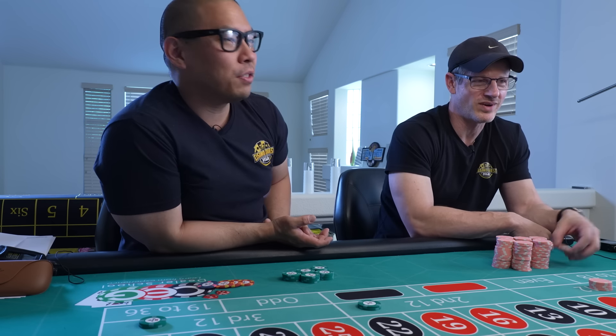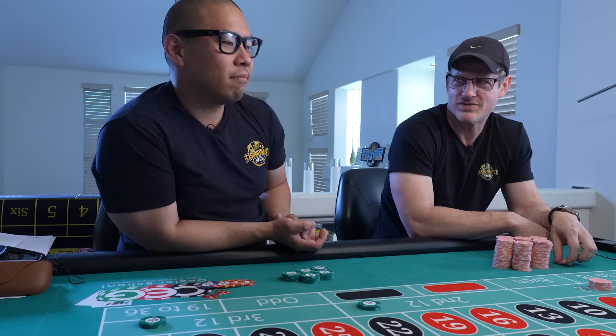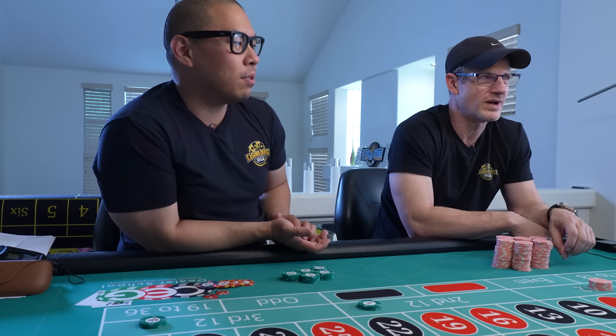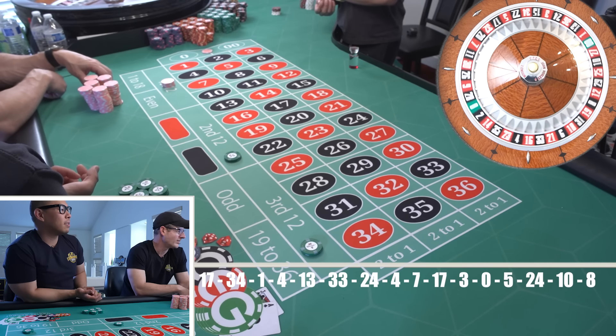Quality of life has improved for us. I went out walking yesterday at 103 degrees — didn't even phase me. I went three miles. I don't mind heat — I love the heat.